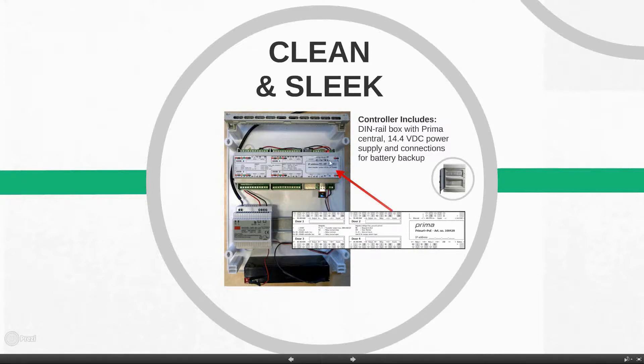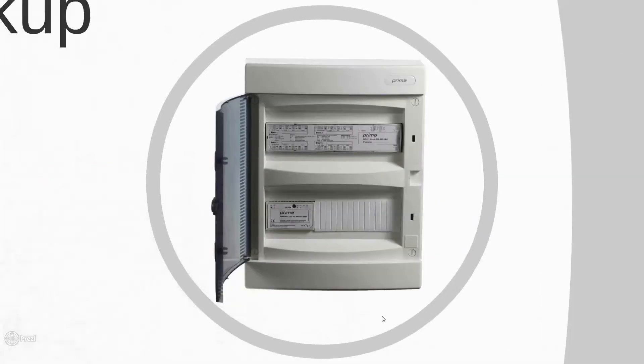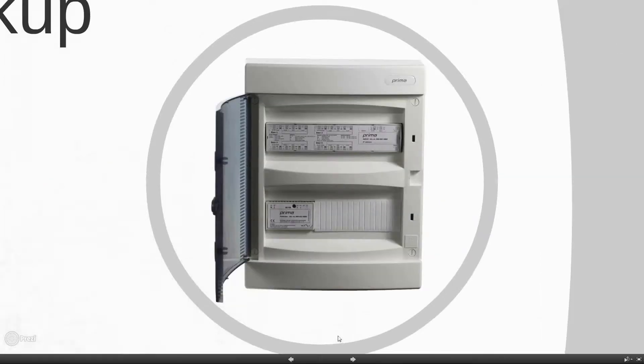As you first wire it up and install it, this is what it will look like. Once the install is finished, you put a cover over it so it looks clean. The box closes and has a tamper switch. We wanted a clean, sleek look that won't stand out whether it's in an IT room or at a door. This is a typical setup for a four-door controller with the power supply and the DIN rail housing.